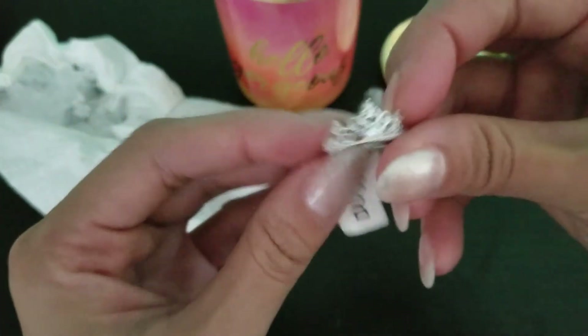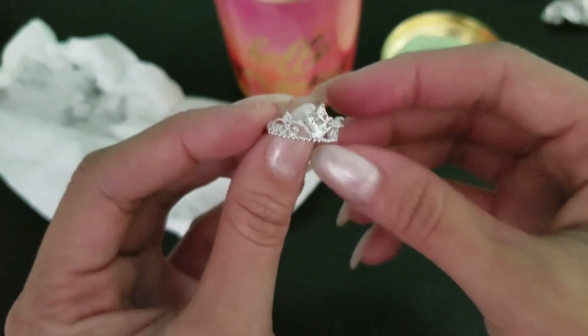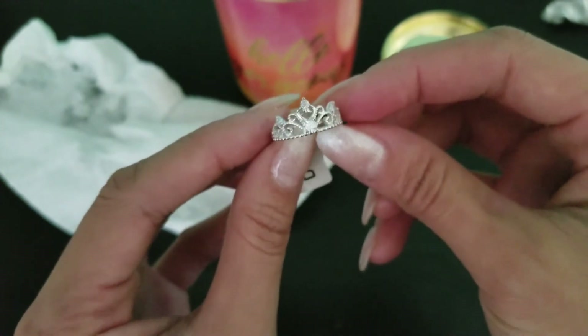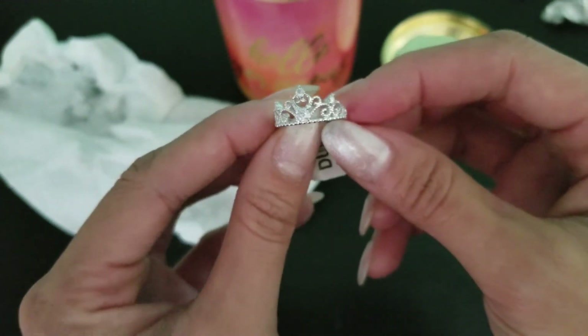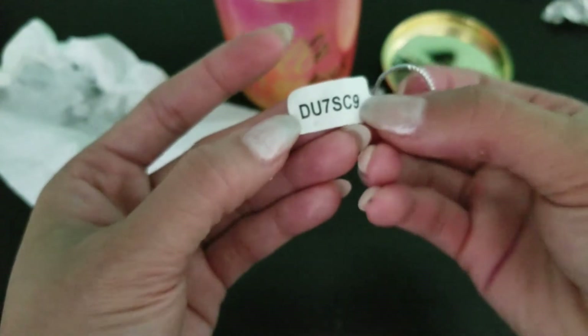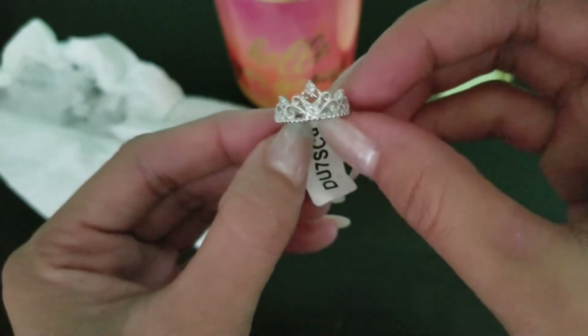But this is the ring that I've got. It's a very beautiful silver crown. I do like this — this is really cute. So let me go on their website and put this little code in and see what this appraises for, and I'll be right back.